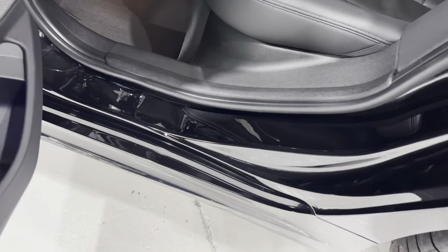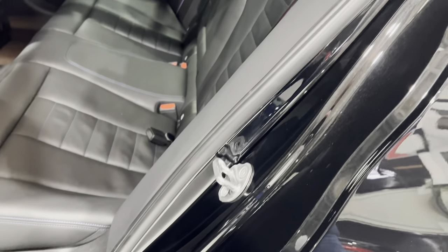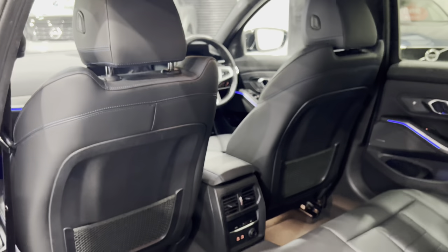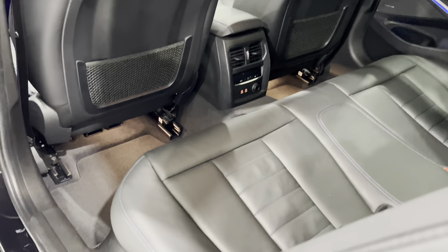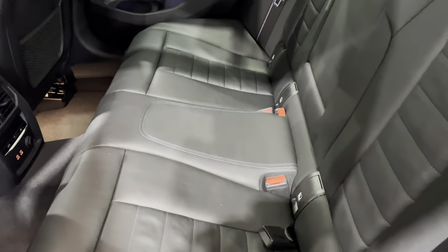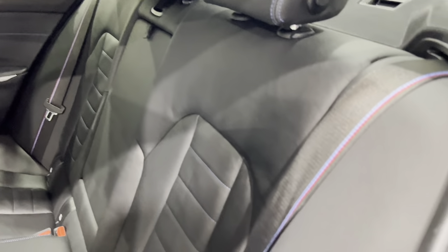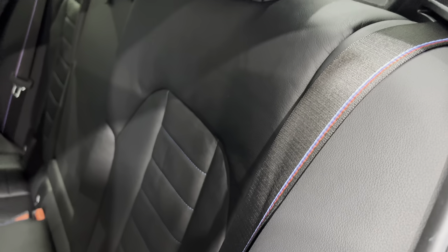Let's check out this door shut — no damage. All of the rubbers around the door. Checking the back of these front seats — no scuff marks on them. All of the seat bases and the ISOFIX holes there as well. We've got the M seatbelts as well, and fold-down headrests.